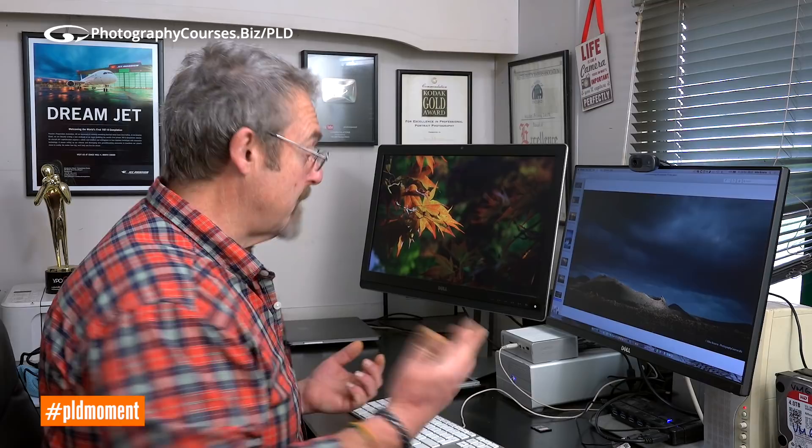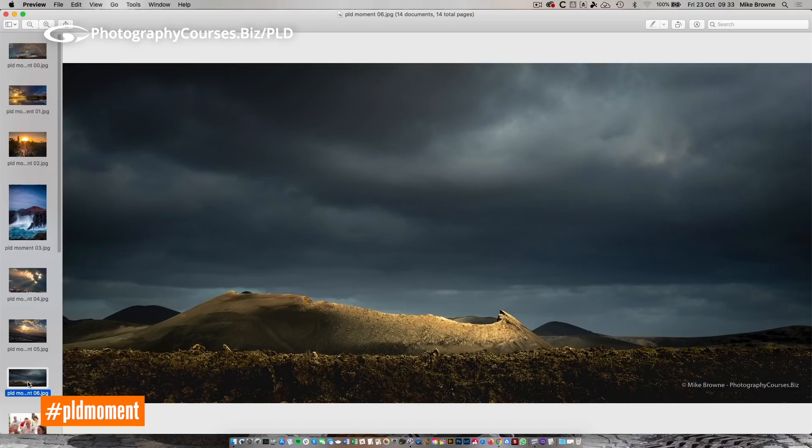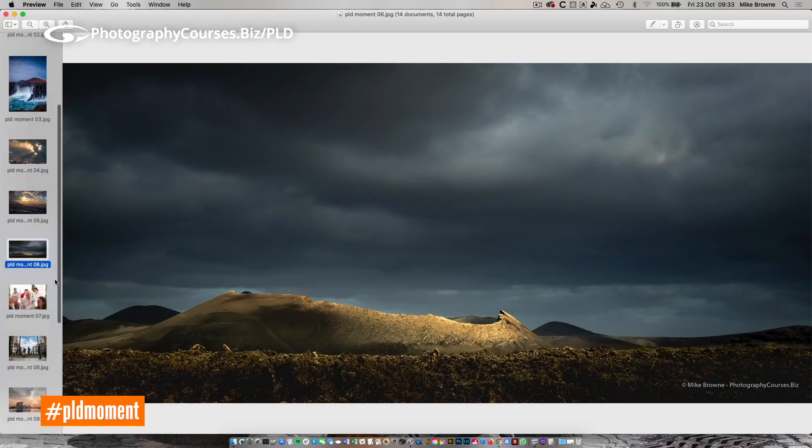Some of you in this group may have actually been there with me when we took this photograph on a workshop, because we were driving down the side of the road. Look at the sky — it's heavy, heavy, heavy. There was a little chink in the clouds and the light's moving quickly. And it just hit this shattered volcano and then it was gone. Some of you may have this shot with me — if you are, please comment, because you know how little time we had to do it.